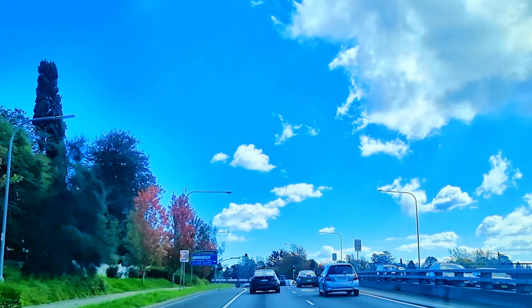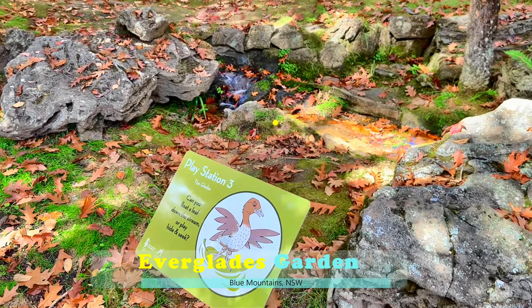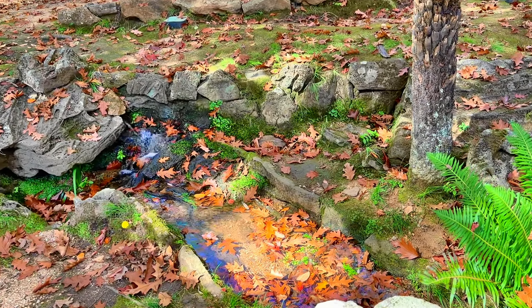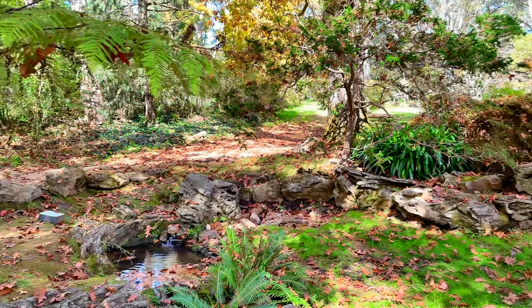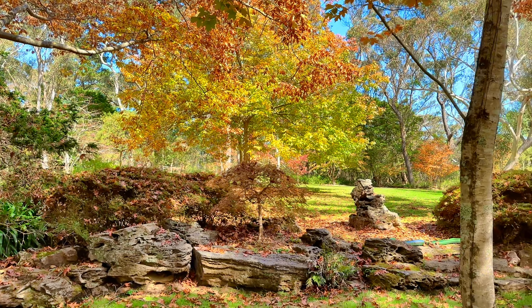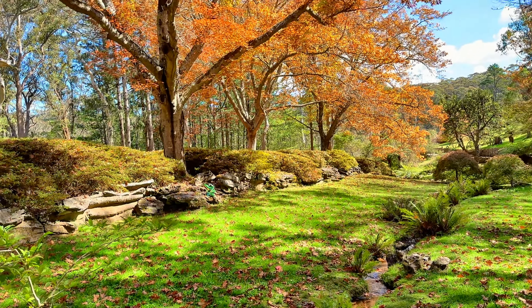So first, here we are at Everglade Gardens. This is curated by the National Trust now. It seamlessly marries the elegance of European landscape design with the rugged beauty of the surrounding bushland. The area of this garden is 5.2 hectares, which is around 13 acres.